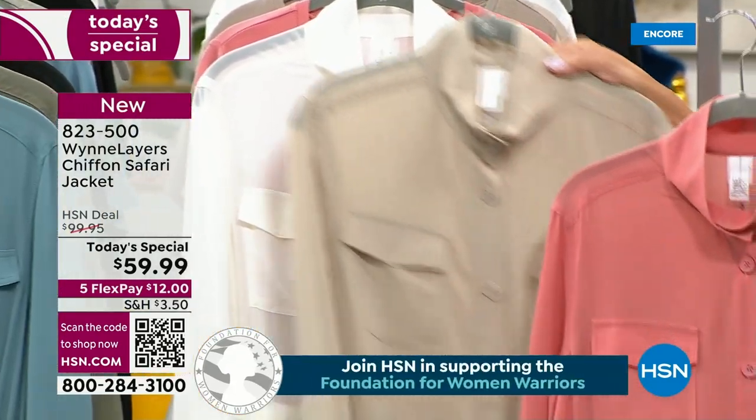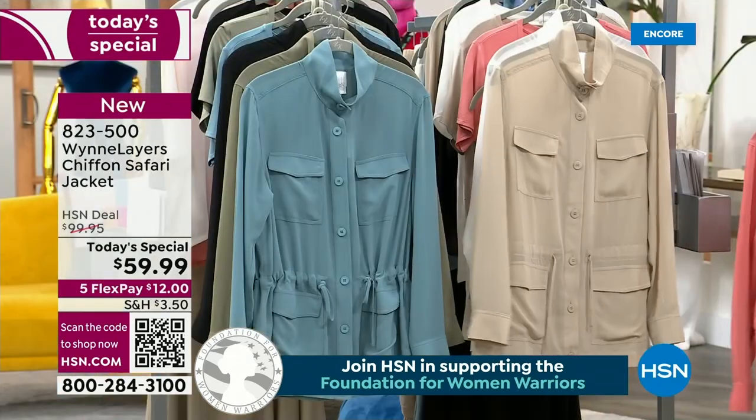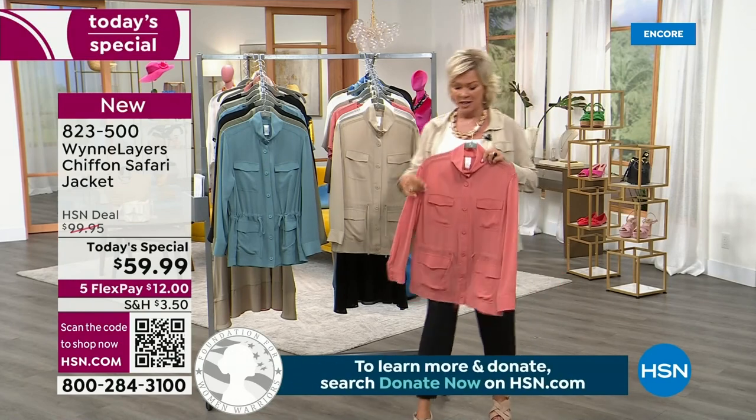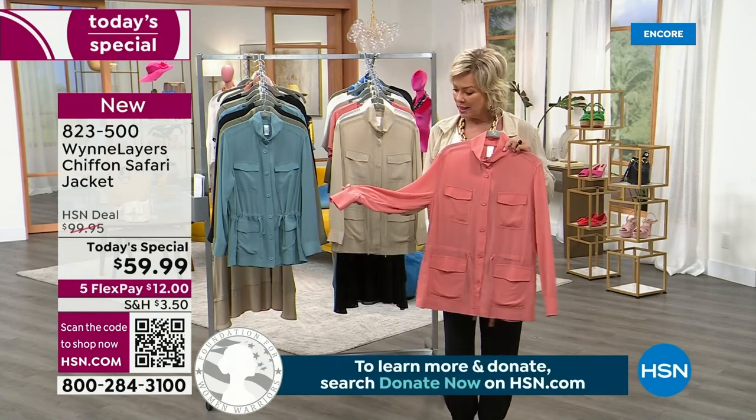So those are your six color choices. We have them in extra extra small through 3X. Believe it or not, these are machine washable — they look like they'd be special dry clean, but they aren't.